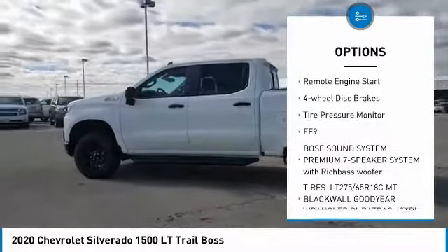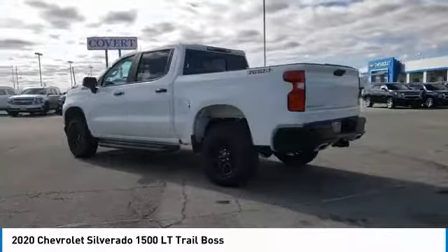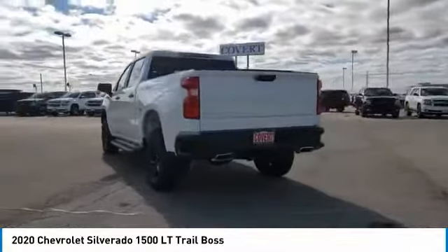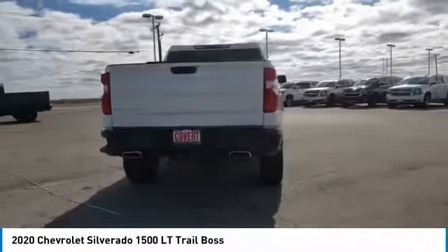Stability control, daytime running lights, remote engine start, four-wheel disc brakes, tire pressure monitor. Wouldn't you look great in this vehicle? Stop in today and see for yourself.